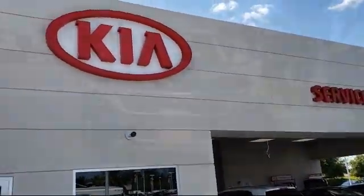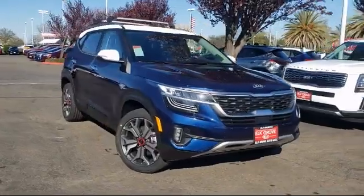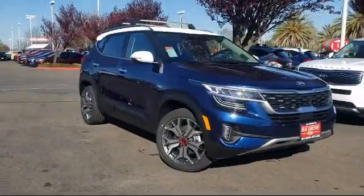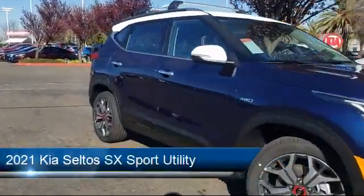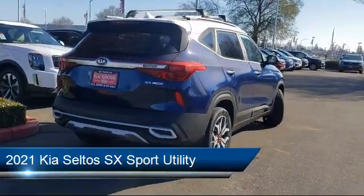Welcome to Elk Grove Kia. Here's a look at another great vehicle from our inventory. It comes equipped with a roof rack, heated front seats, steering wheel controls, tire pressure monitoring system, keyless entry, and rear view camera.